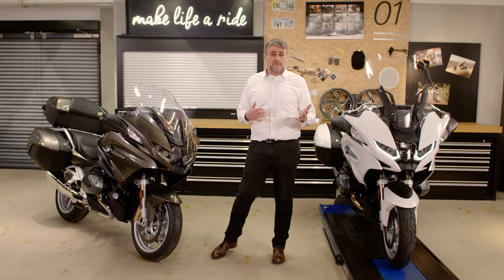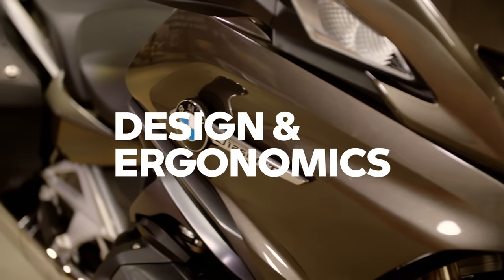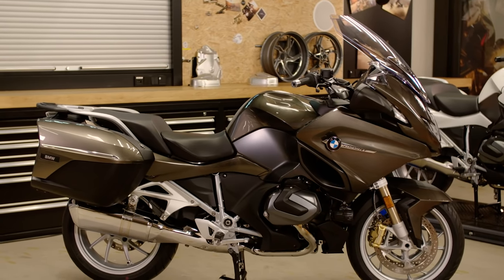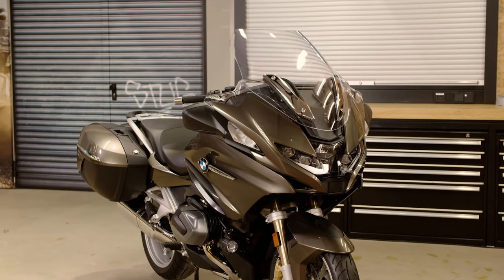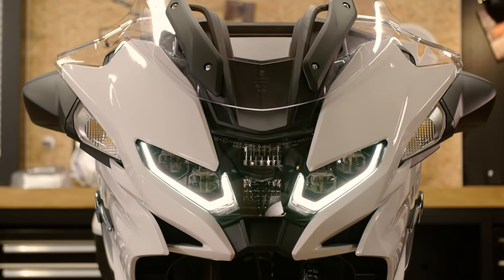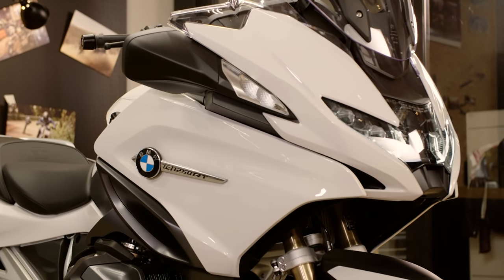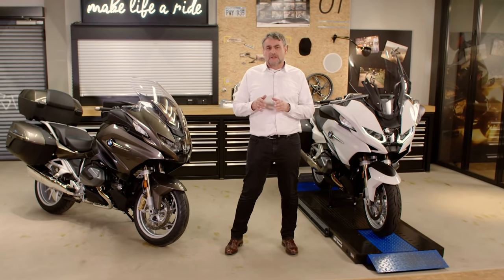But first things first, let's start with the obvious: the design. The first thing that catches your eye is the iconic shape of the RT, and you quickly realize the front has been completely redesigned. For example, the bike comes with new fully LED headlights. The headlight is much more compact, leading to a sleeker and more dynamic looking front. An additional effect: the field of view is now even larger.